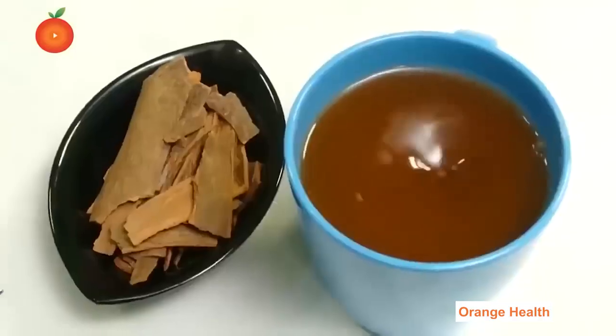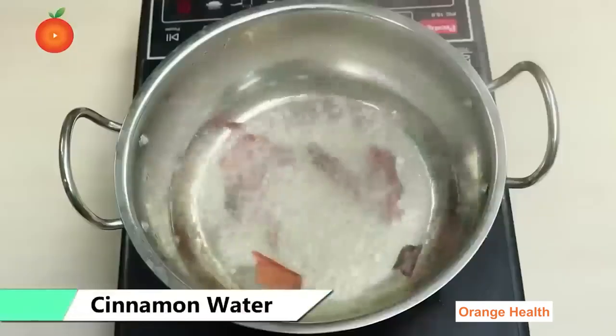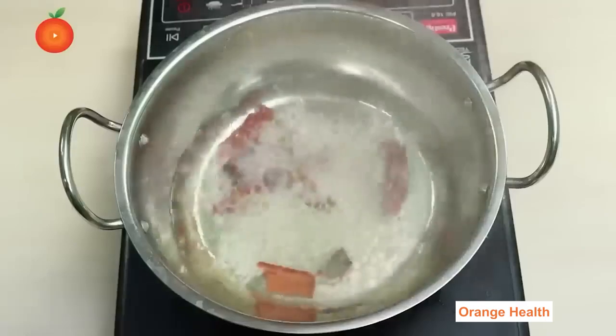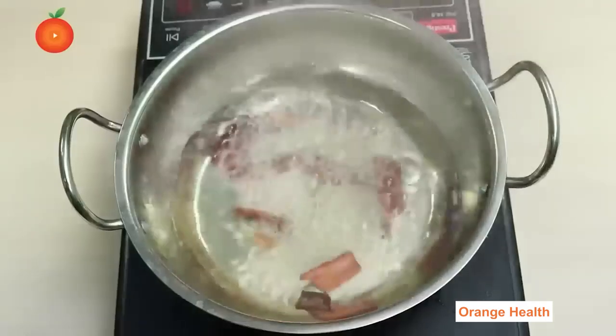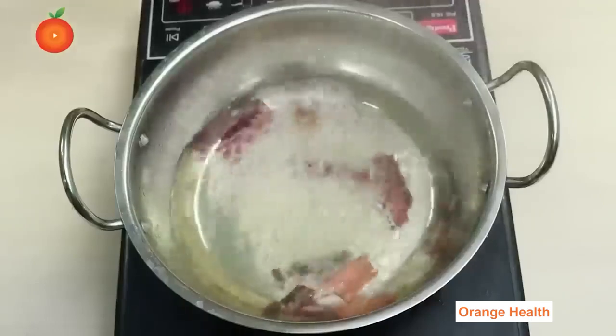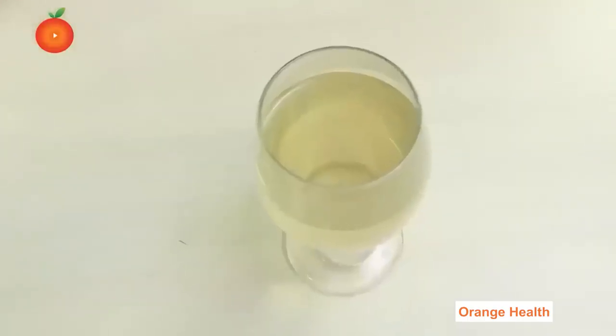Cinnamon Water: Boil two glasses of water with broken cinnamon sticks and allow it to reduce to one glass. Once the water is reduced and the color has changed, strain the water into a glass. Drink this water early in the morning on an empty stomach.